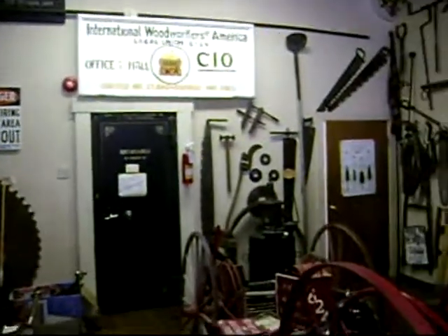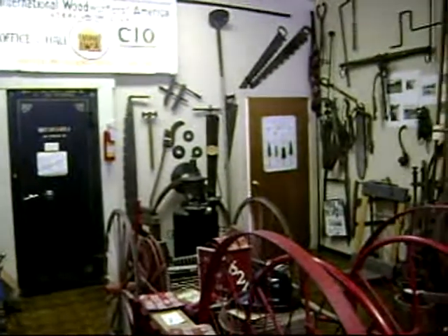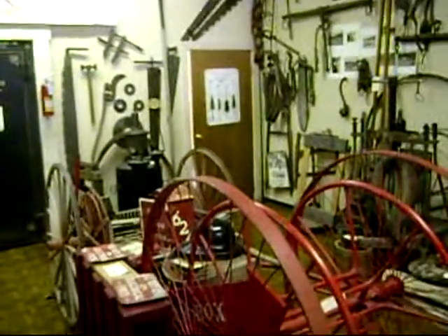There's a vault from the bank they had at the building there. There's also an office and firefighting apparatus.